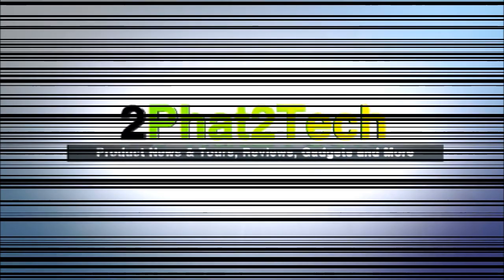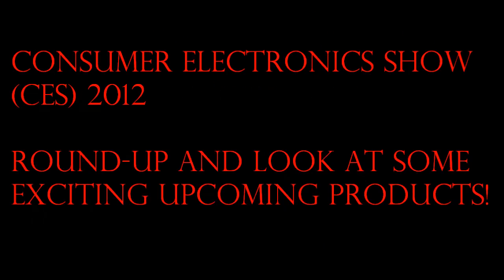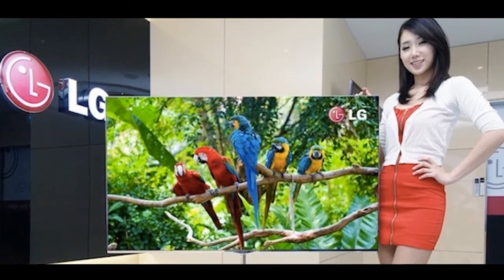What's up everybody, Two-Factor Tech here. In today's video I'm going to be talking quickly about some of the interesting products that came out of the Consumer Electronics Show, or CES 2012 — the world's biggest technology expo for consumers. We're going to be looking at some award-winning products from the show as well as some that we can all look forward to this year, with releases expected in the first or second quarter.